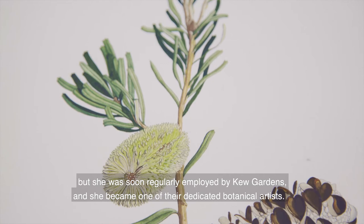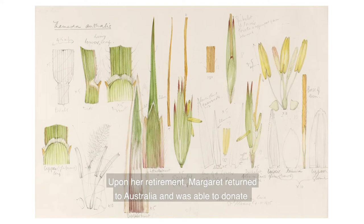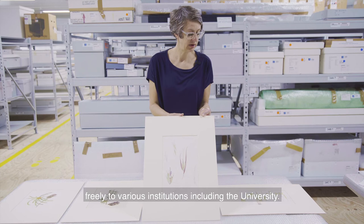In 1951 she moved to London. She worked as a freelancer, but was soon regularly employed by Kew Gardens and she became one of their dedicated botanical artists.